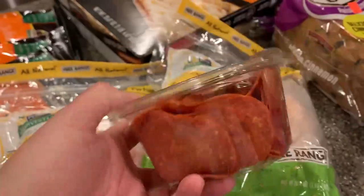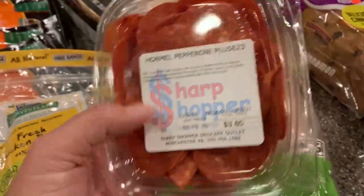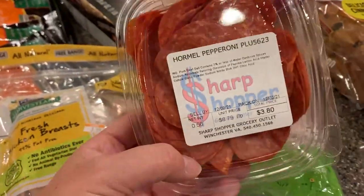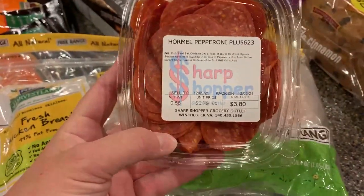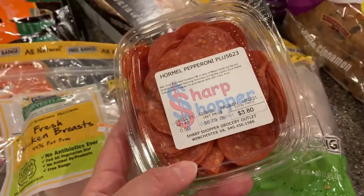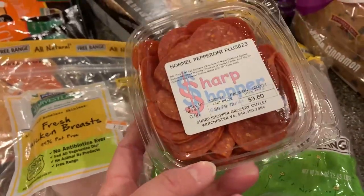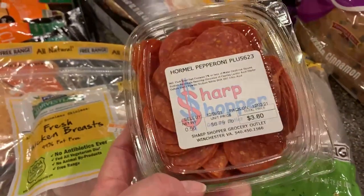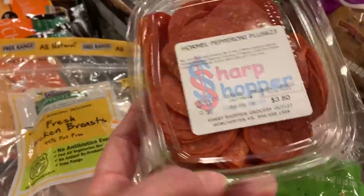We got this big container of pepperoni — $3.80. This is a better deal than getting a Hormel name brand package in the grocery store. We use these not just to snack on, but to make little personal pizzas using English muffins, pizza sauce, cheese, and some pepperoni — so these are perfect for that.